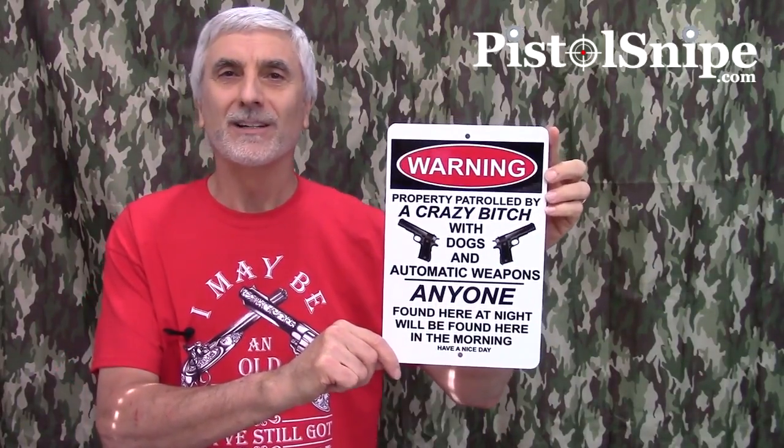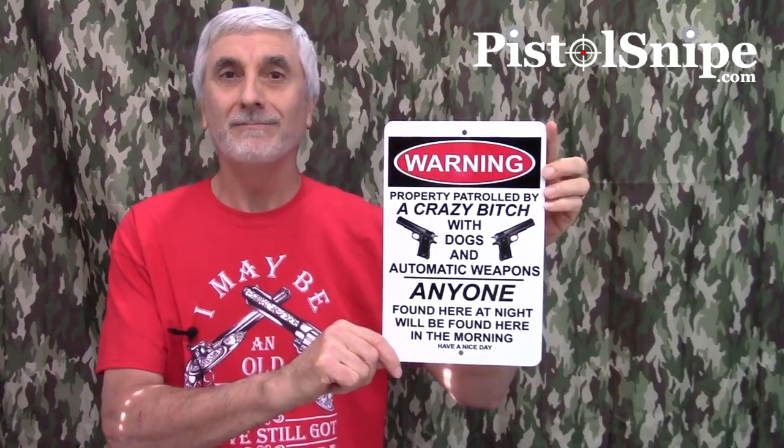Hi, this is Roger from PistolSnipe.com and I just wanted to show you this new sign we've got in that's already taken off. People just love it. It's an aluminum sign and it says: Warning! Property patrolled by a crazy bleep with dogs and automatic weapons. Anyone found here at night will be found here in the morning. Have a nice day.